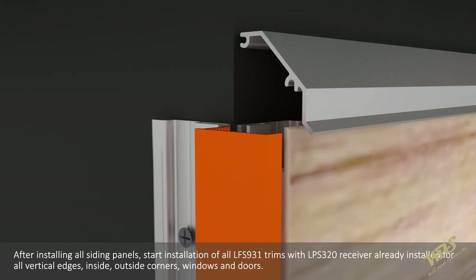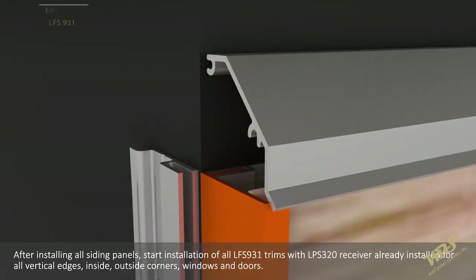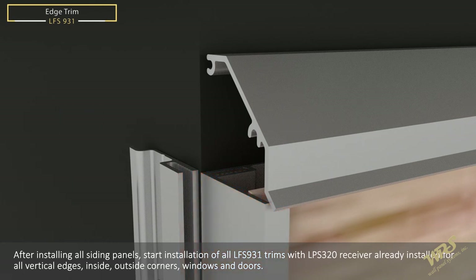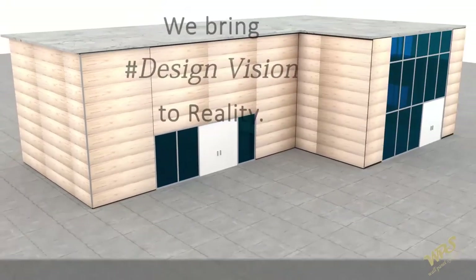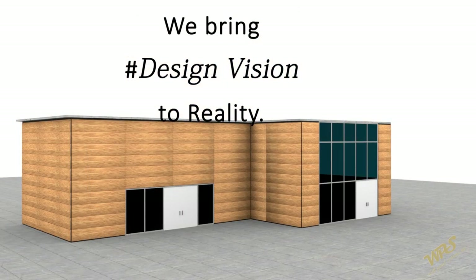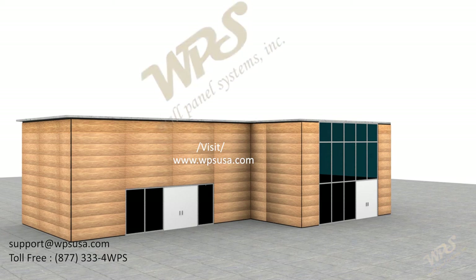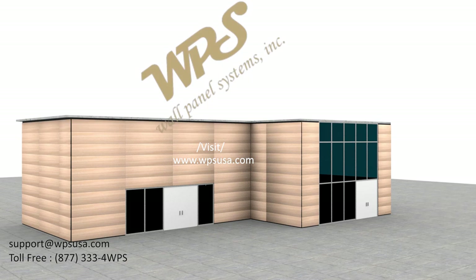After installing all siding panels, start installation of all LFS 931 trims with LFS 320 receiver already installed for all vertical edges, inside and outside corners, windows and doors. At WPS, satisfied clients are our number one priority. To best serve you, our full-time customer service department is available during business hours, and our hands-on siding systems products installation advisor is on standby. This trusted advisor is ready to answer any questions, assist with any install, and provide instant support.